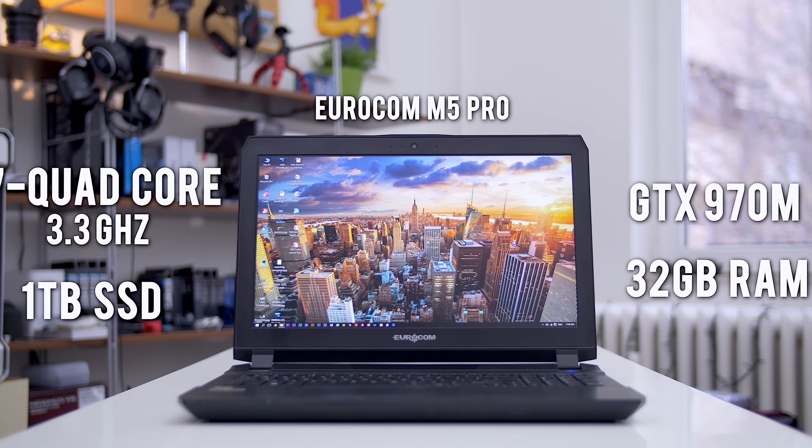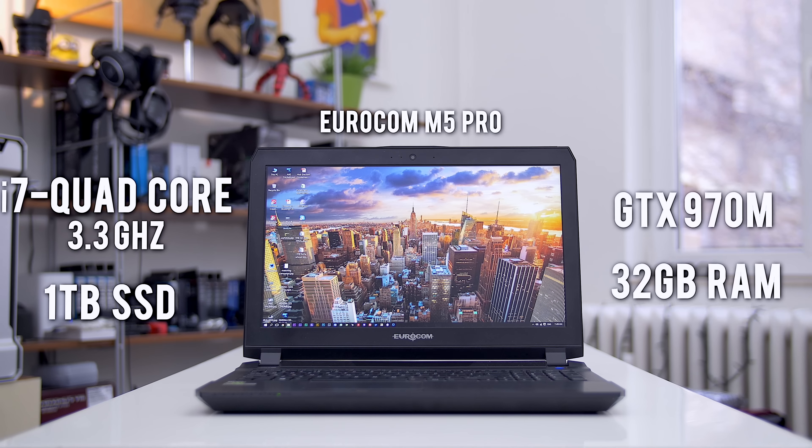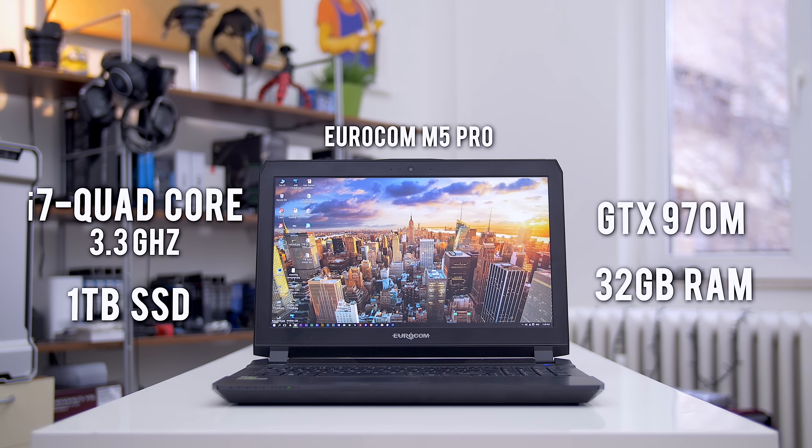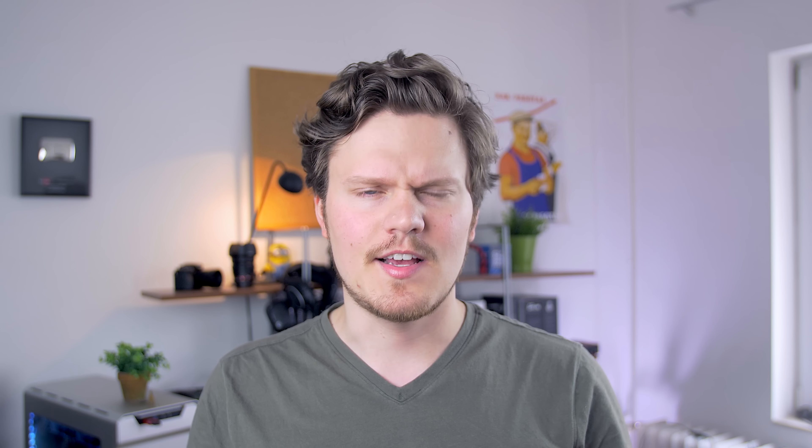To bring this comparison onto a level playing field for video editing on the go, I'll also be including results from my mobile workstation PC, the Eurocom M5 Pro, which is maxed out to the teeth and is so much more powerful than the MacBook — but does it matter?